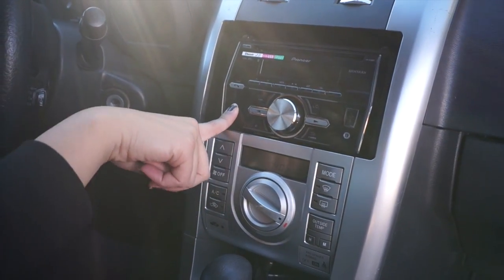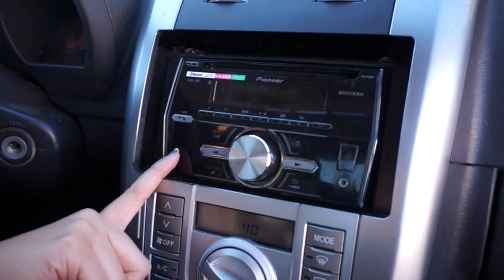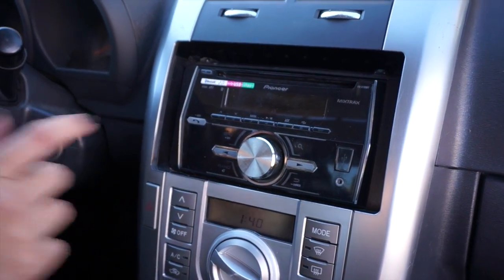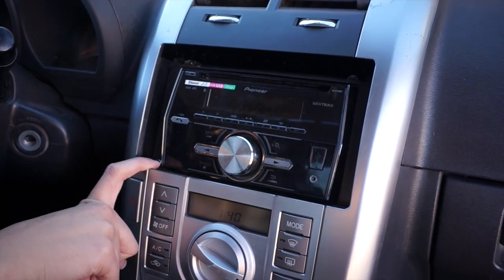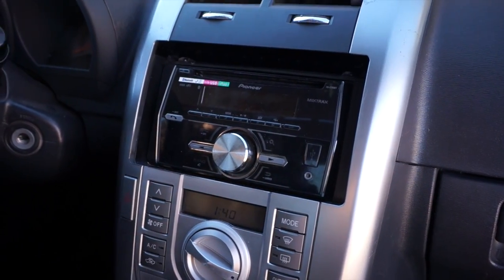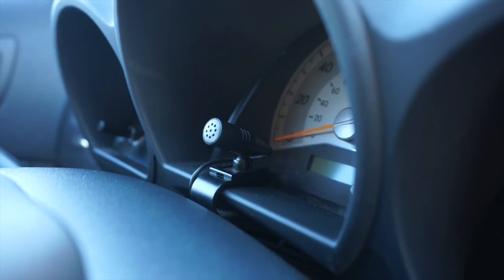Now we're going to go to my center console. I actually don't have the stock radio — I wanted to put another one in so I could have Bluetooth and so I could put a sub in, which I'll show you guys later. I got this from Best Buy and it was on sale. It works pretty well — I have Bluetooth and all that, so I can't really complain. I also have a little speaker so I can talk on the phone hands-free.